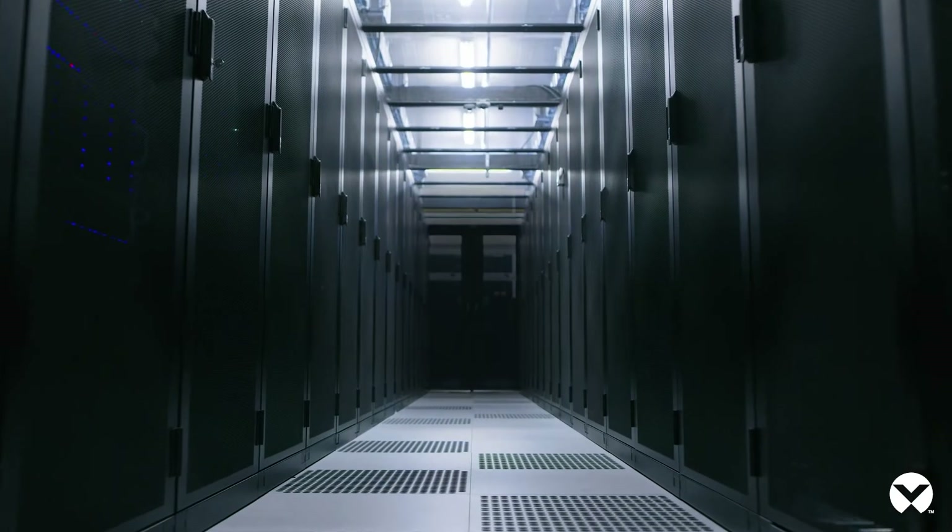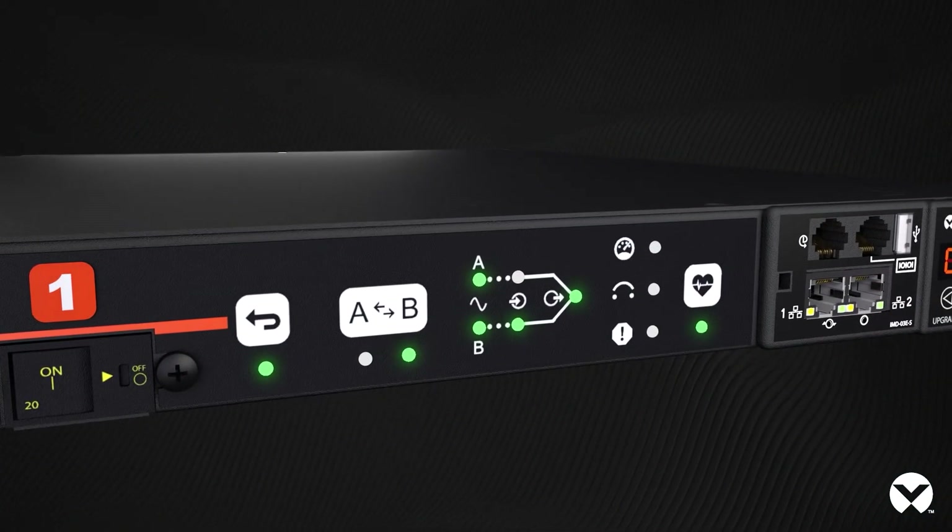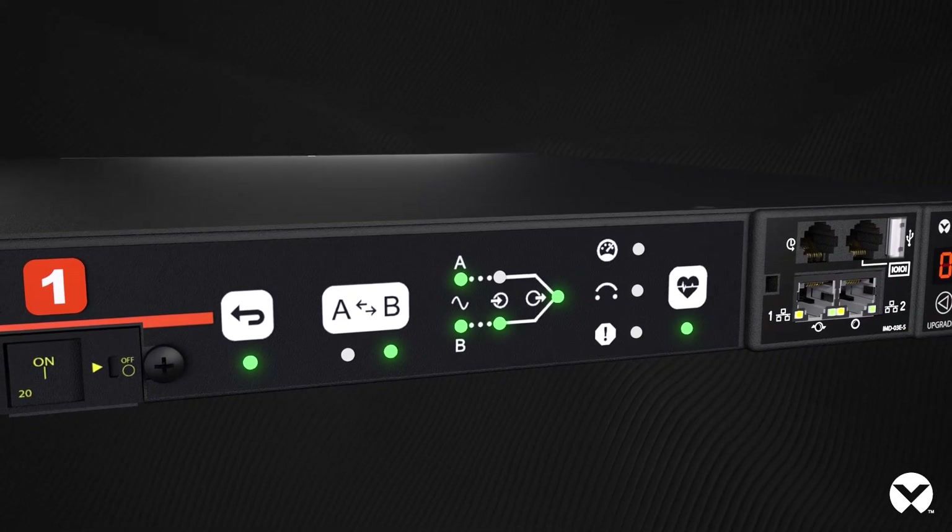When utility power is lost, the rack transfer switch automatically detects power loss and switches to the secondary power source in as little as 4 milliseconds.